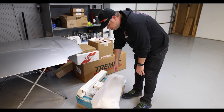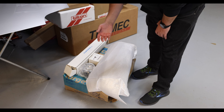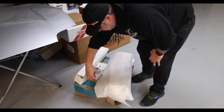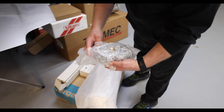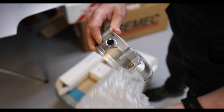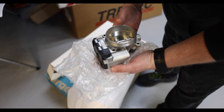I went ahead and got the intake manifold. I caught it on a deal off Facebook Marketplace that my buddy hit me up on. So we're going to do drive-by-wire, and this will let me add cruise control and everything.